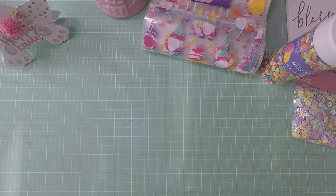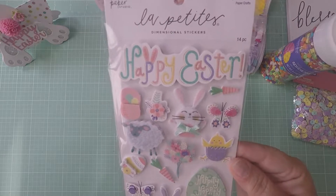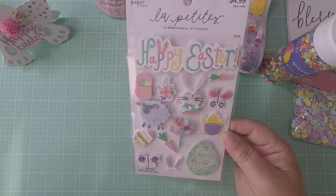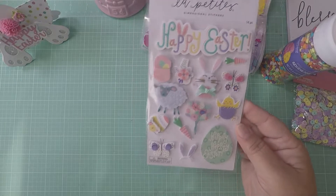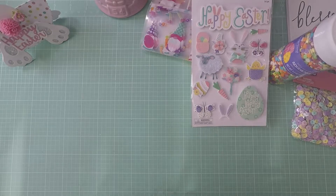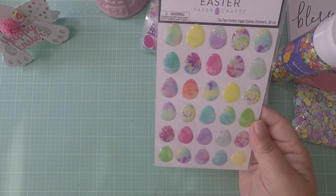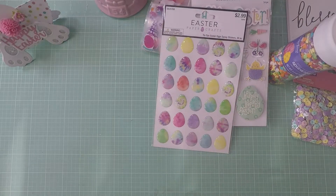I picked up these Easter stickers — 50% off — so cute, very nice and pastel. Then I picked up these little eggs that my girl Poochie was sharing, and I did find them and picked them up.